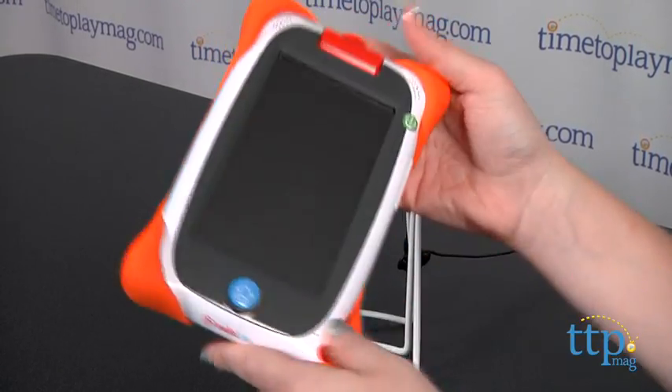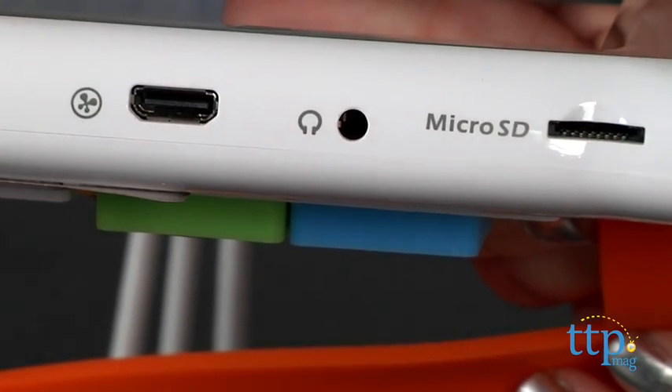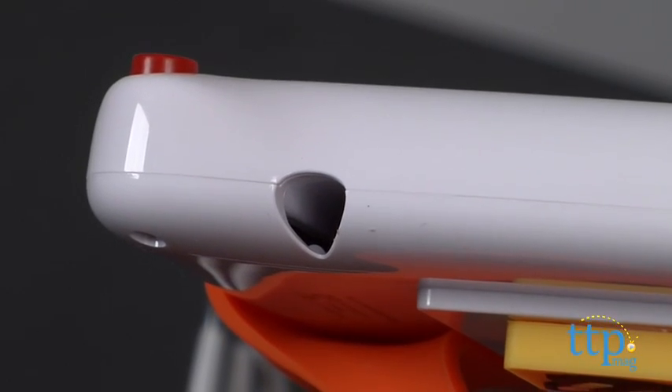You can expand the Nabi Jr.'s memory by an additional 32GB with a microSD card, which is sold separately. There is also built-in space for storing a stylus, but that is sold separately.